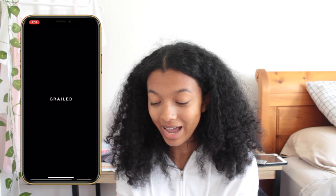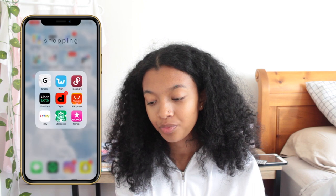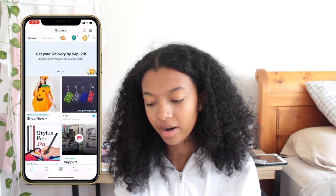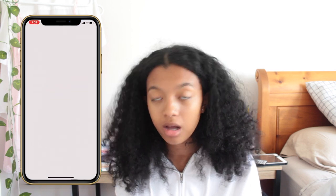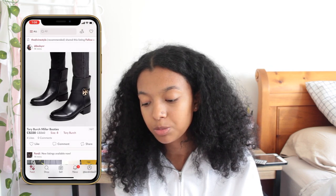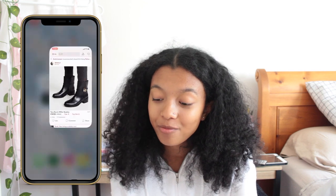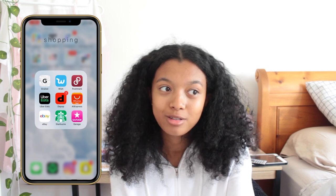Then we have Shopping — some of my favorite apps. We have Grailed, which is a reselling app; I don't usually sell on it but I've bought a couple of things there. Then Wish — I haven't used it in a long time but they have nice inexpensive stickers. Then Poshmark — I love to buy stuff on Poshmark. And Uber Eats, because I like food and I can get delivery.